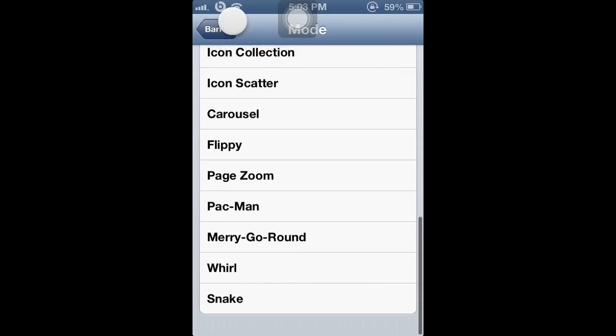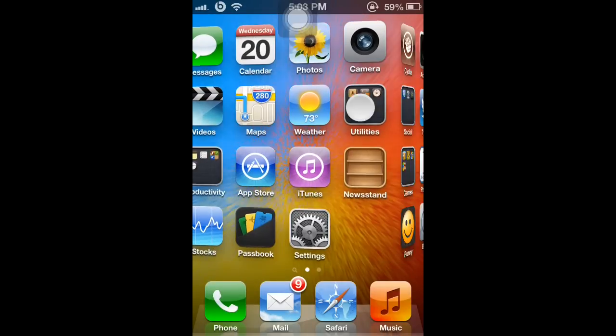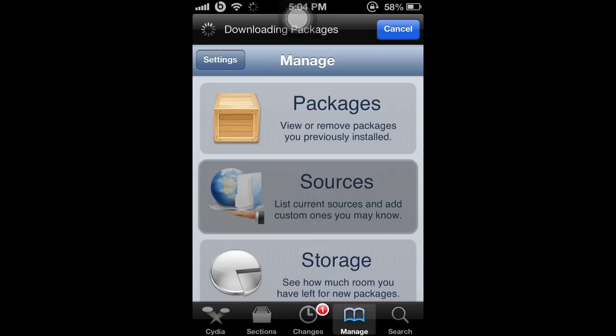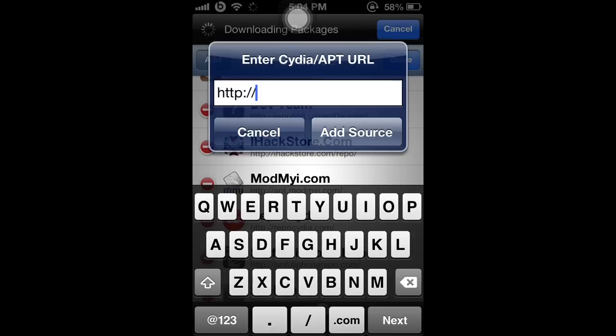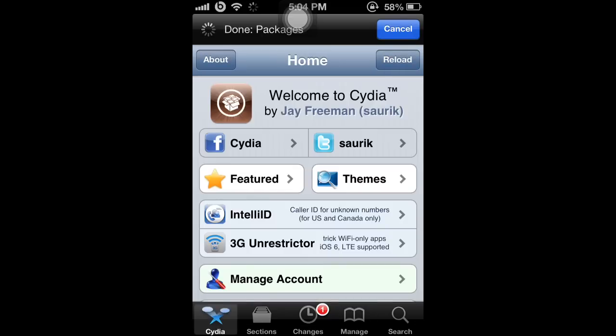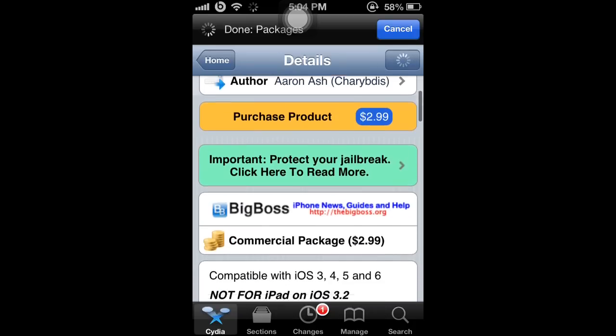On Cydia it costs $2.99, but I got the free version from a repo. Let me show you — just in case you're confused, go to Sources and type in repocity.com, add the source, and you'll get it for free.